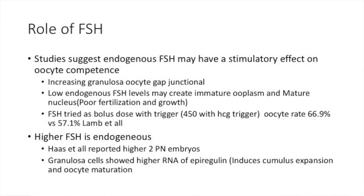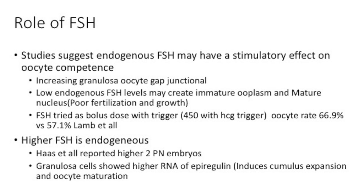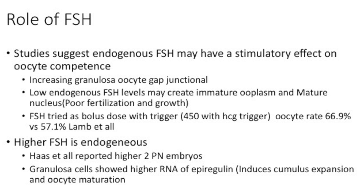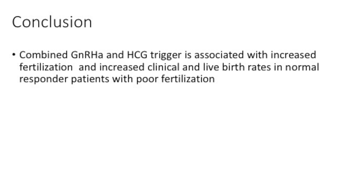A higher FSH during a surge has been known to provide more mature oocytes, more two-pronuclear embryos, and there seems to be a significant biochemical change that occurs due to the FSH. In this study, a combined trigger certainly improved the chances of pregnancy compared to a normal HCG trigger in women who had at least two cycles on the same protocol with poor fertilization.